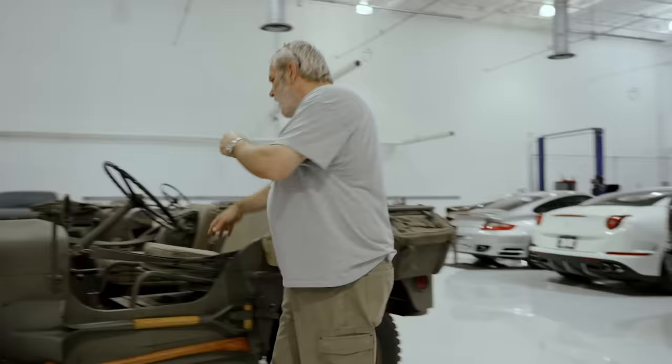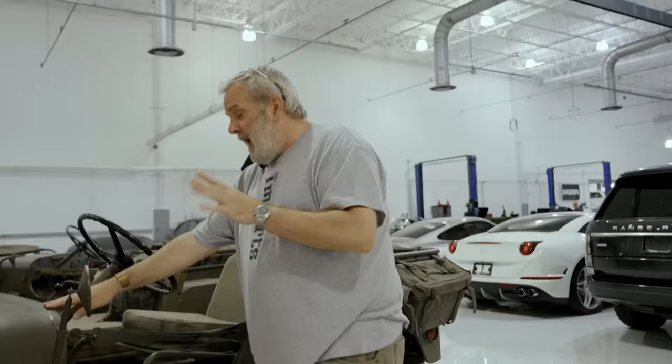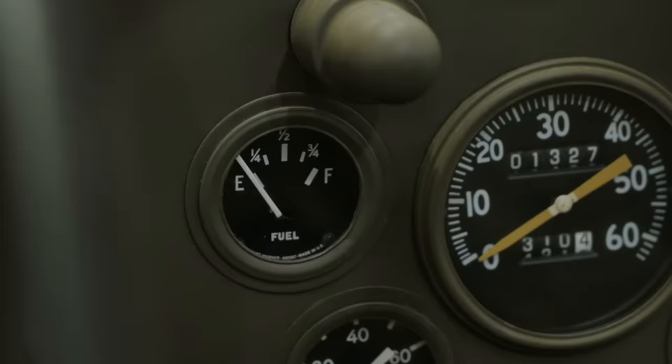If you look at the fuel gauge on the slat grill Willys — well, it isn't really called a fuel gauge, it's called a gas gauge. It's marked 'gas' and it was only marked 'gas' in 1941 on a slat grill. It wasn't in 1942 on the Ford. On the Ford, you'll see that it's marked 'fuel,' not 'gas.' Great thing to look for.